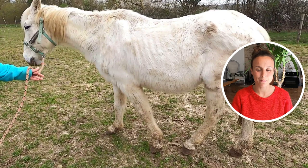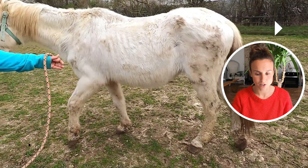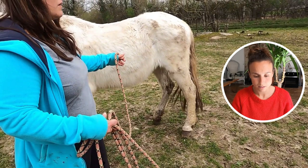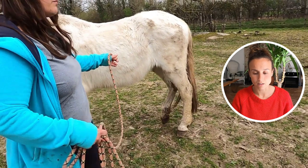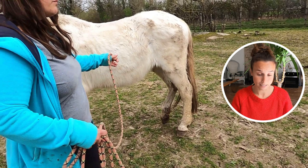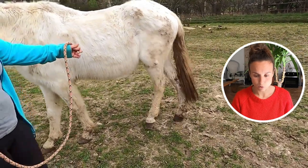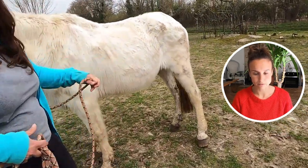Hi girls and guys, welcome back. This beautiful mare is an Arab cross, 30-something years old. She has Cushing's, and I'd like you to notice specifically her hind left — the way she walks. She's only walking on her toe on this leg specifically.